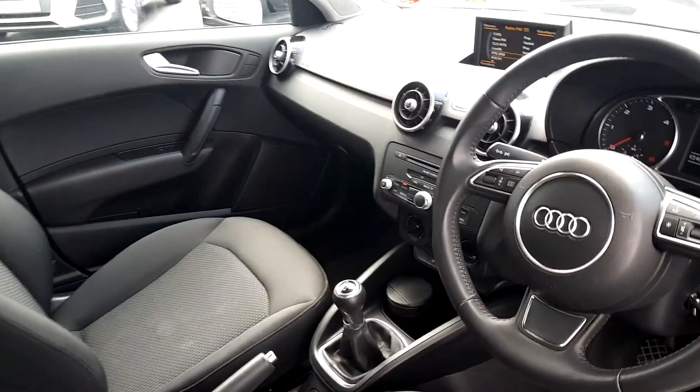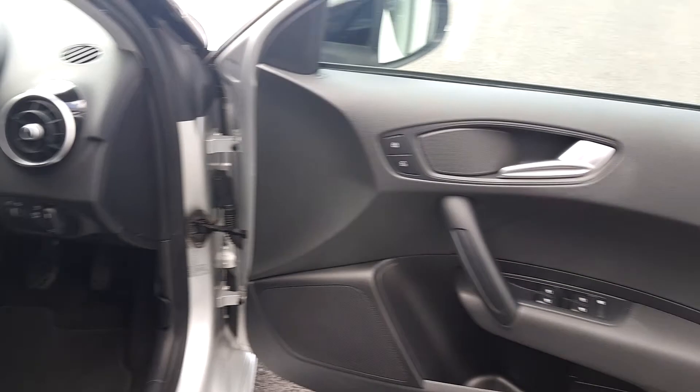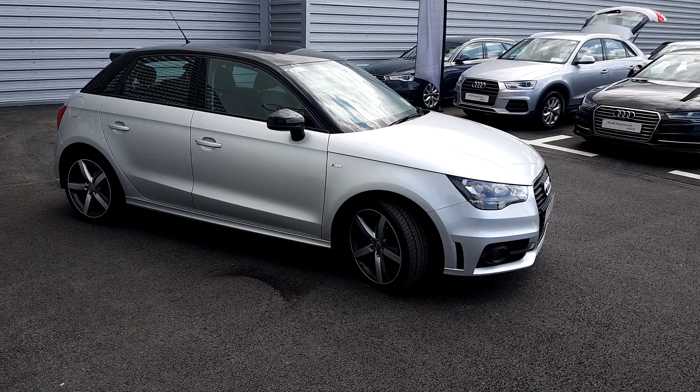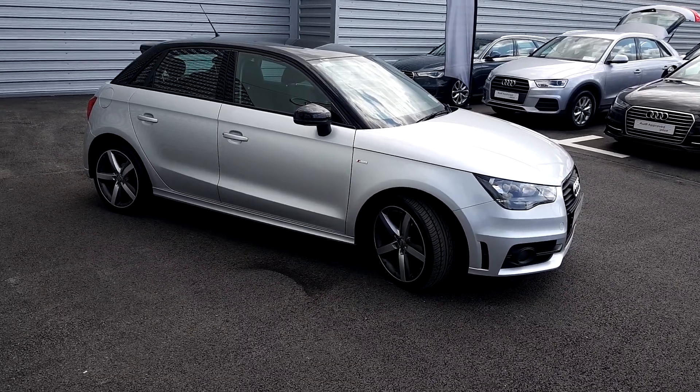You have Bluetooth with music streaming, air conditioning, the multifunction steering wheel with voice command, front and rear electric windows and electric mirrors. Contact a member of the Audi Limerick sales team on 061 336 000 to arrange a test drive.